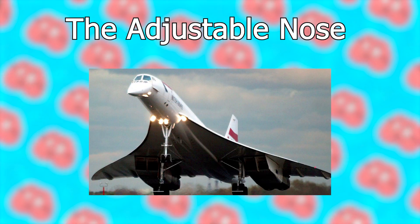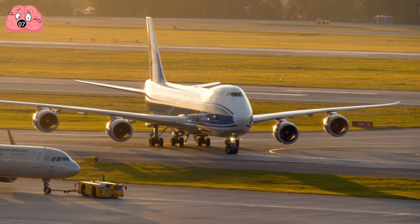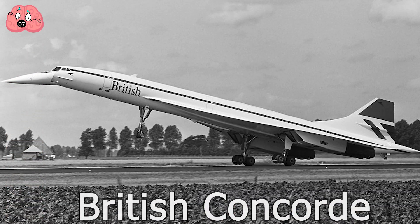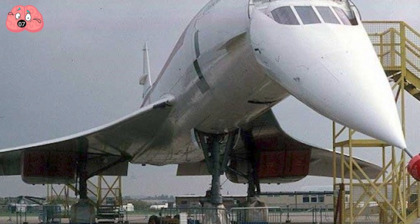Number 7: The Adjustable Nose. While commercial planes have the typical blunted cone shape, the British Concorde introduces a new type of nose — the adjustable pointy version.